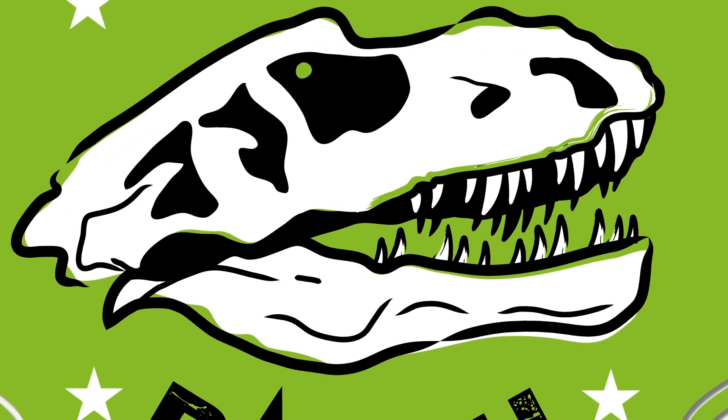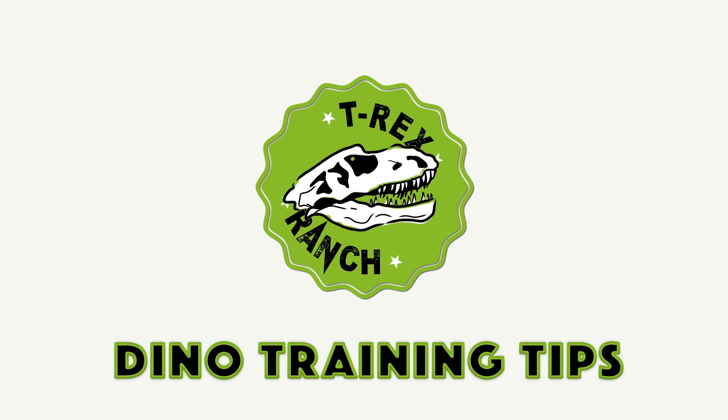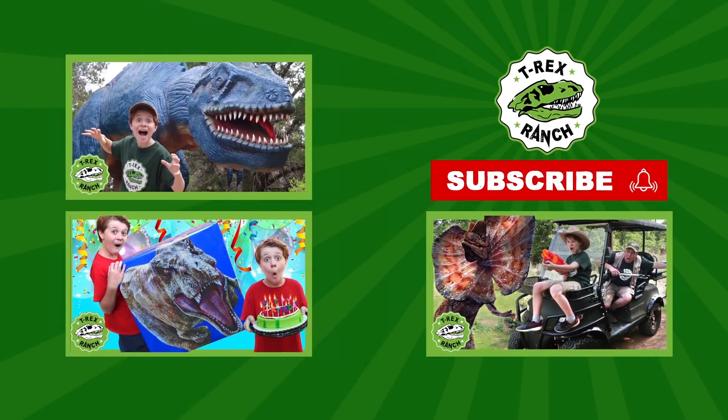Okay Park Rangers, that's our latest Dino tip. Be sure to watch out for those fences and keep an eye on those dinosaurs. Hey Park Rangers, if you like this video, please subscribe to our channel and give us a big thumbs up.